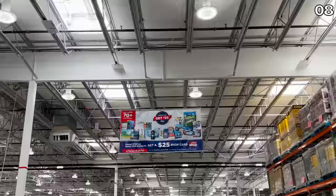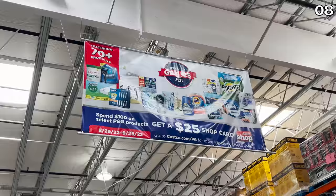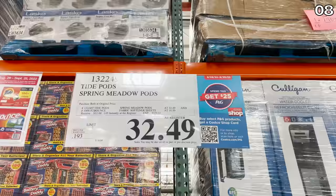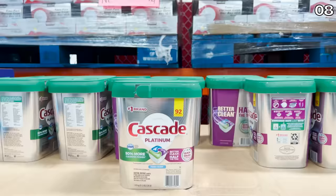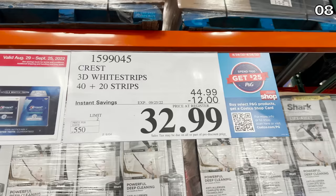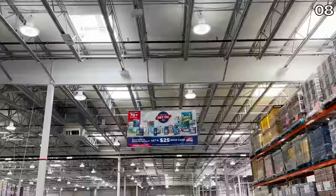For point eight, it's the return of a promotion that could get you $25 for free, assuming you're buying essentials from Procter & Gamble. Many of us are already buying these products without knowing they're all from P&G. If you spend more than $100 on products that include Tide Pods, dryer sheets, Cascade dishwasher tablets, Crest, 3D white strips, and even razor cartridges — just to name a few — you will get $25 back on a Costco shop card. Spend $100, get $25 back.